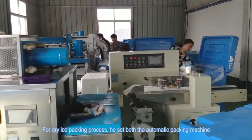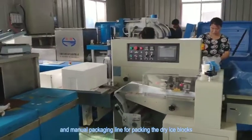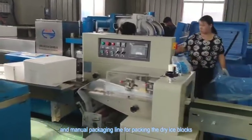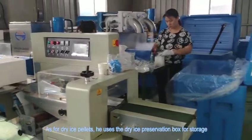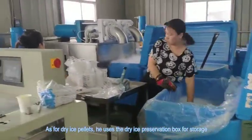For the dry ice packing process, he set both the automatic packing machine and the manual packaging line for packing the dry ice blocks. As for dry ice pallets, he uses the dry ice preservation box for storage.